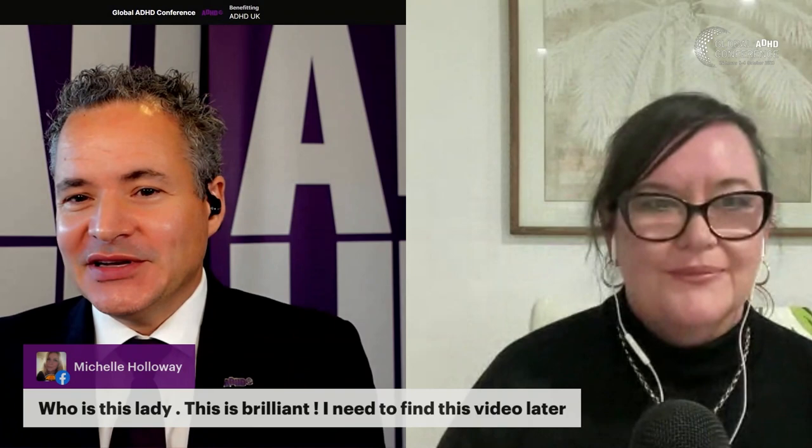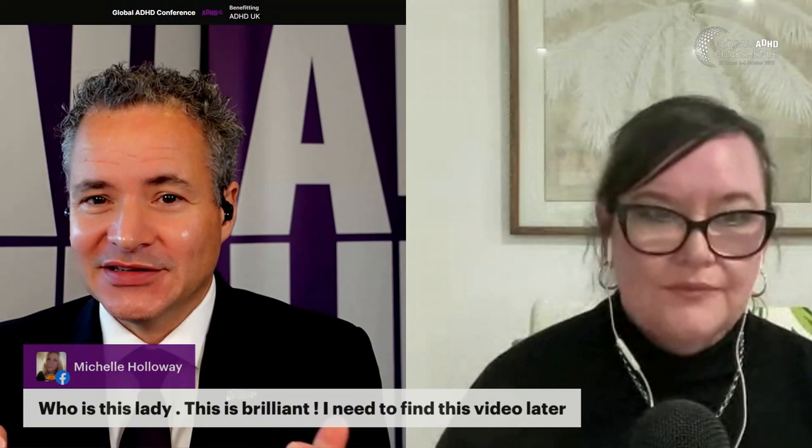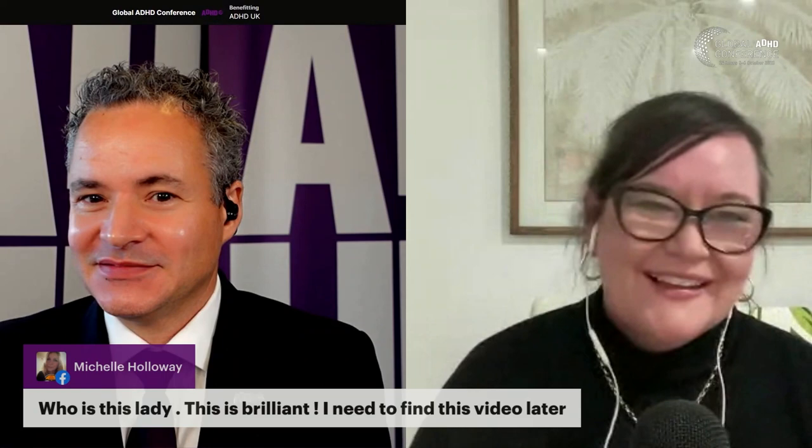A question: 'Who is this lady? This is brilliant — I need to find this video later.' Monica Hassle is a well-regarded international coach who coaches people across the world and presents on ADHD. The video will be available on YouTube so you'll be able to find it. If you have questions, please put them into the Q&A platform at globalADHD.com.